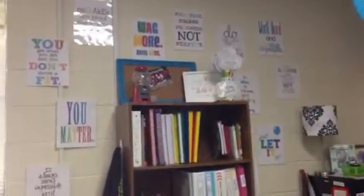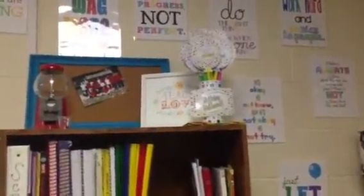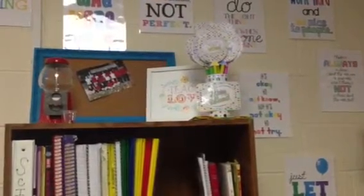Back here I put up a gallery wall type idea using free printables from the blog Technology Rocks Seriously. I just love them — I printed them, laminated them, and just kind of spread them out. At the top you can see my birthday balloons, which was another free printable. I've got the birthday gifts all ready for them for the year.